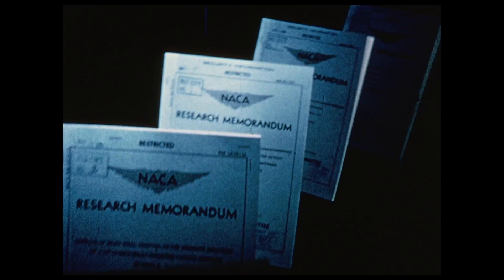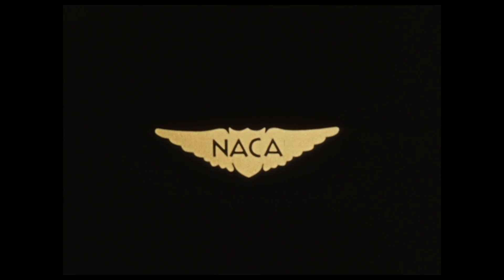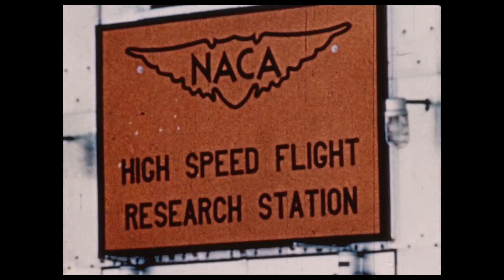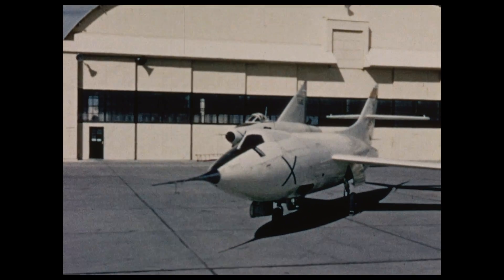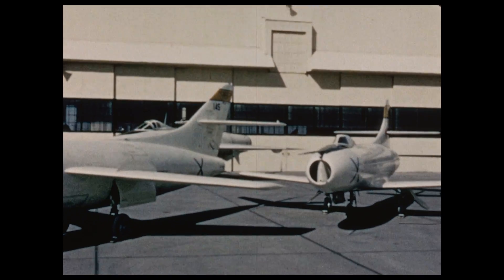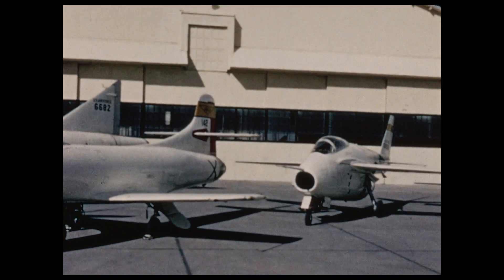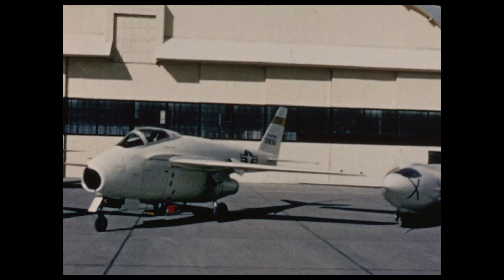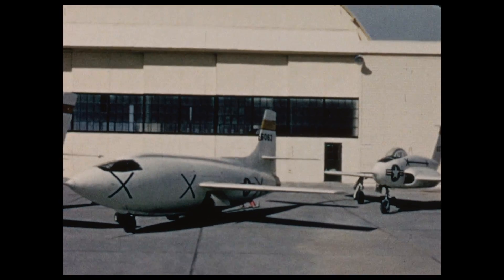Beginning with man's first attempt to fly faster than the speed of sound, the National Aeronautics and Space Administration's Flight Research Center has played an important role in establishing this country's leadership in world aeronautics. The Flight Research Center was established in 1947 when a small group of engineers and technicians were assigned to the X-1 Flight Research Program. Since then, the specially designed and highly instrumented research aircraft has become one of the most valuable tools of advanced aeronautical research.